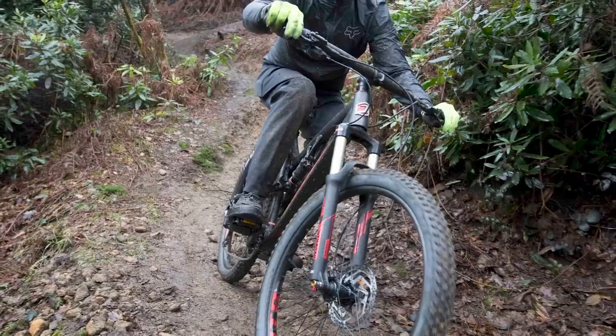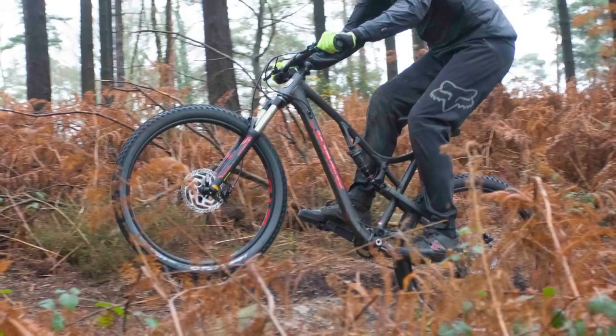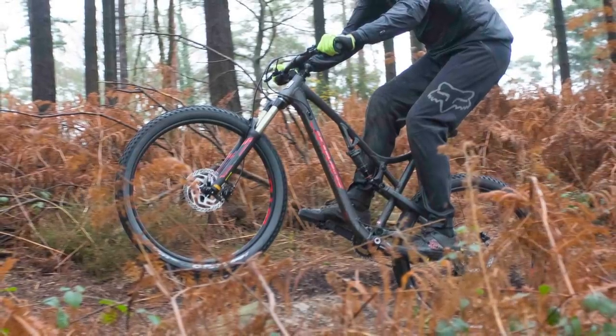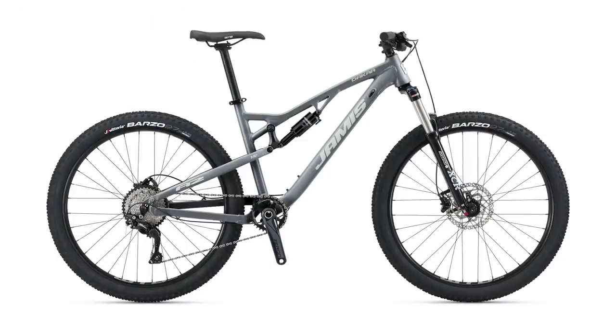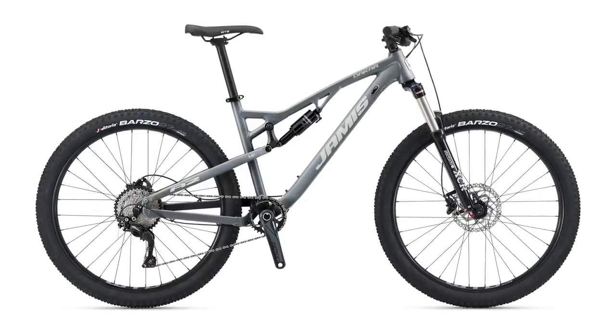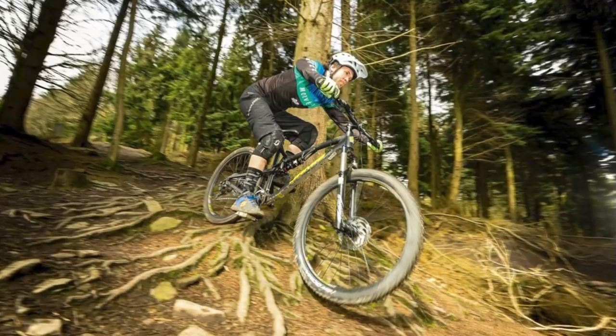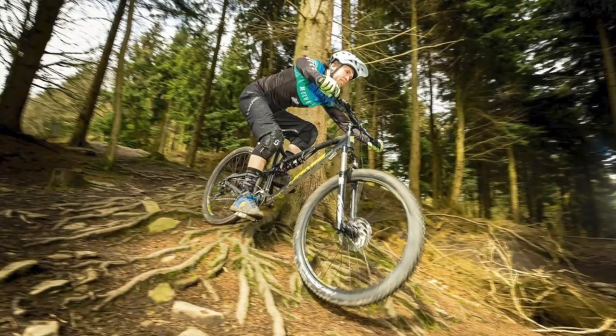Although progressive for a budget bike, the geometry on the Jamis — and indeed the Calibre — is conservative in terms of reach, and for some people that can be a bit of a sticking point, especially if they're taller or wanting to ride gnarlier terrain. All things considered, this is still a really good way to spend £1,000 on a mountain bike.